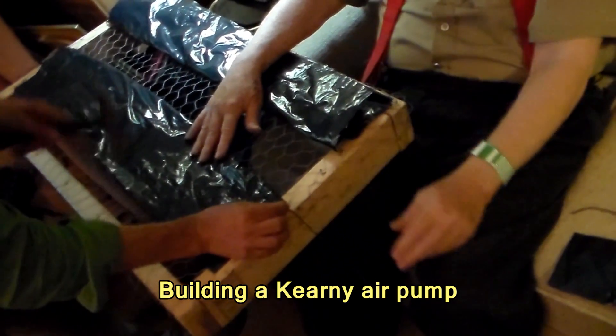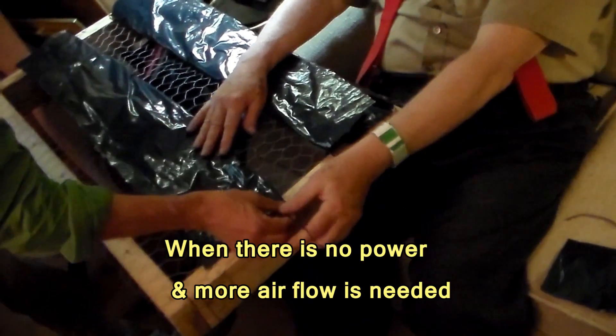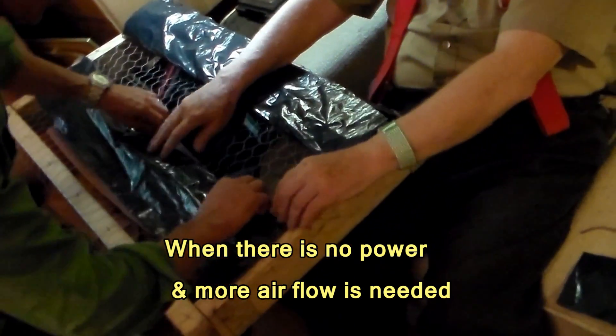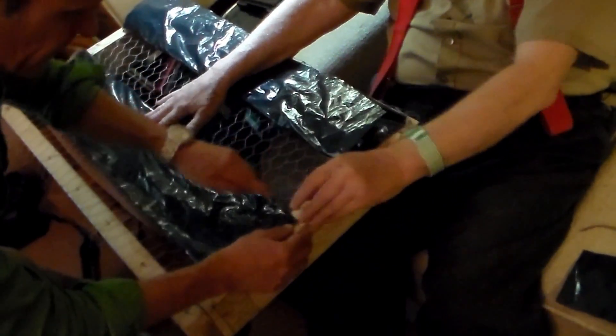Even if there is no power, one must still move the air. On our website there are simple plans on how to build and use a Kearney air pump.